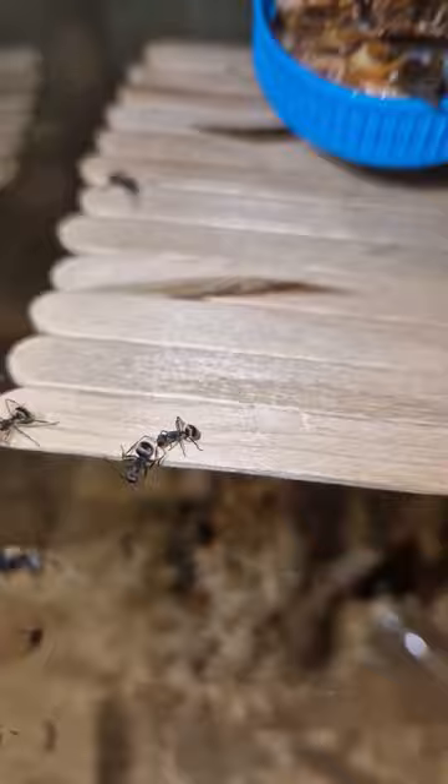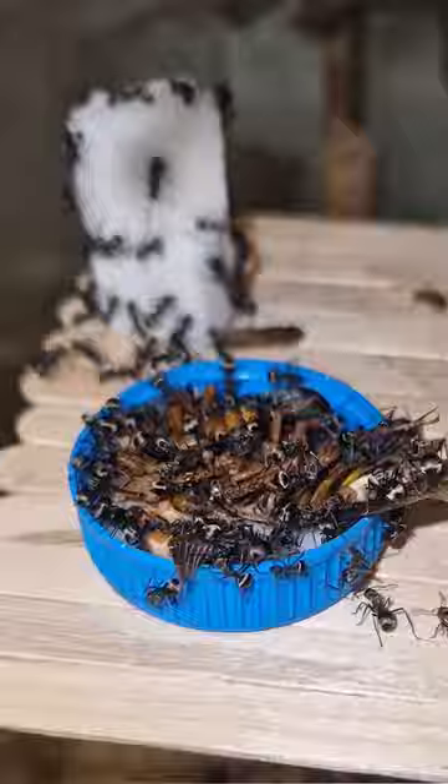This is one of my pet ant colonies and on today's menu a dubia roach and two sugar cubes. It's only a two-hour time-lapse but you can tell that the ants make quick work of the dubia roach.